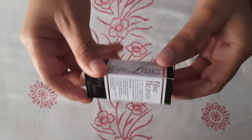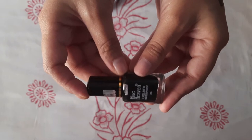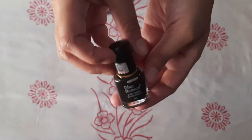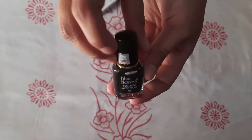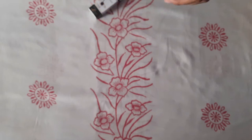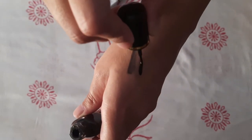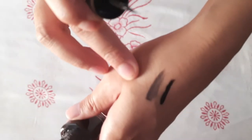The next product is Eyeliner. It has nice packaging and the MRP is 55 rupees. It is a 7ml product and very good.